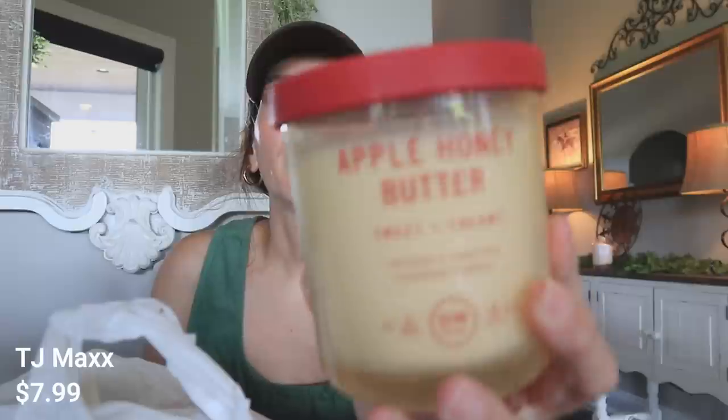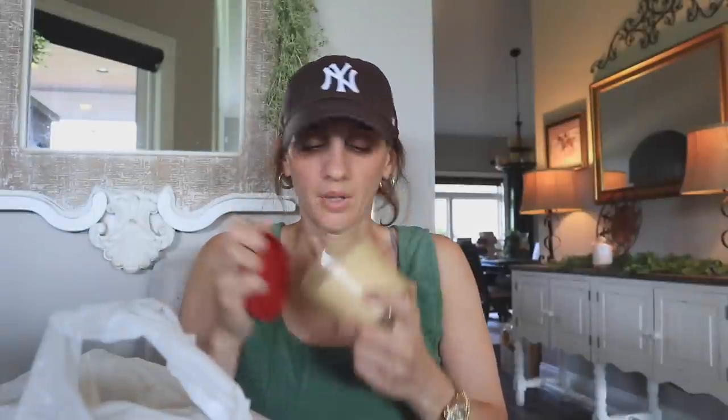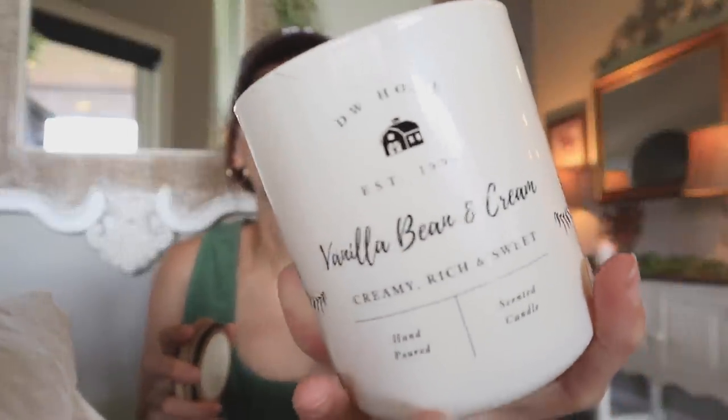I haven't done one since before I moved, and even weeks before that once I realized I was moving, so I stopped. But I got an apple honey butter candle — it smells so good, it was $7.99, with a hint of cinnamon. And then I got a vanilla bean and cream candle — $9.99, creamy, rich, and sweet, hand-poured. It smells so good!